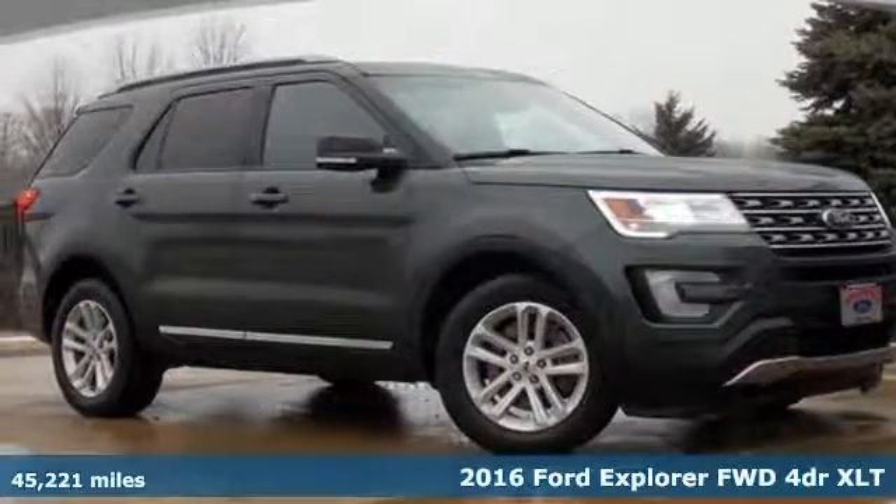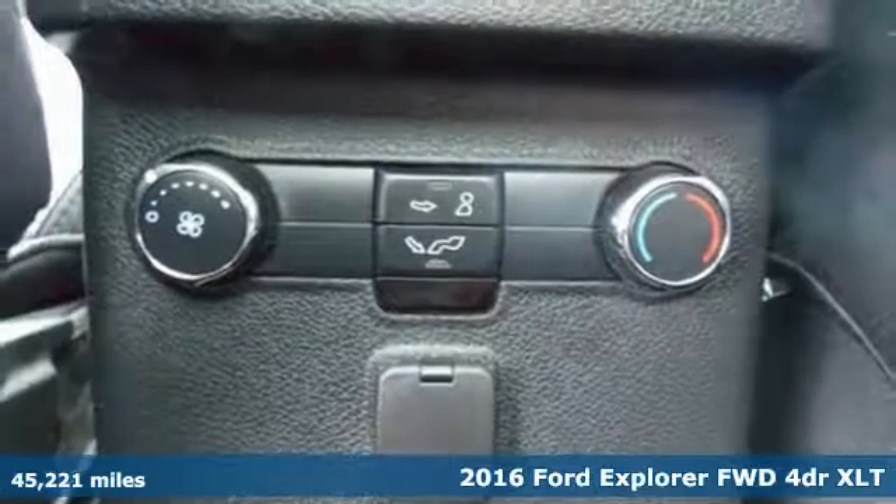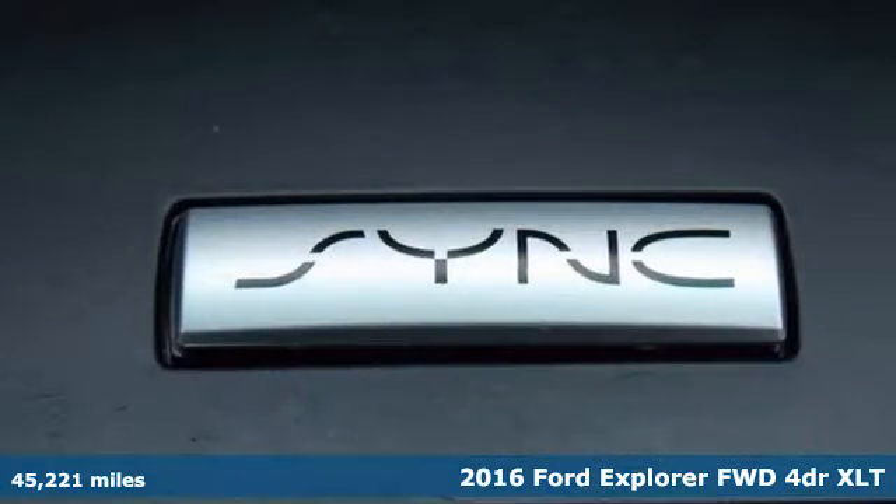It's a 2016 Ford Explorer. Every generation has its Ford, this one's yours. A great vehicle is comprised of great features like these.